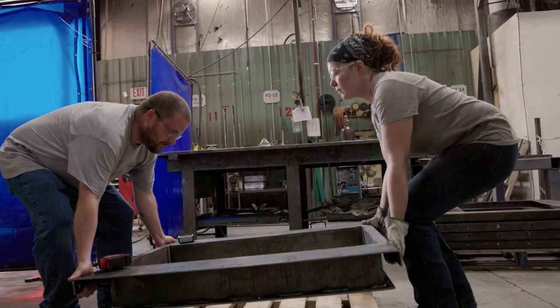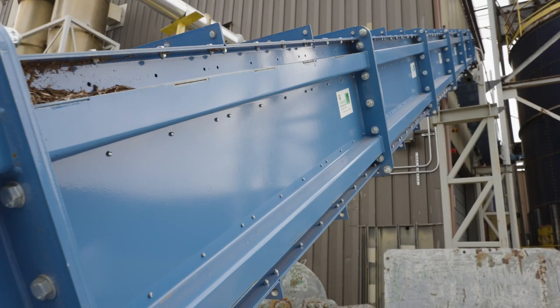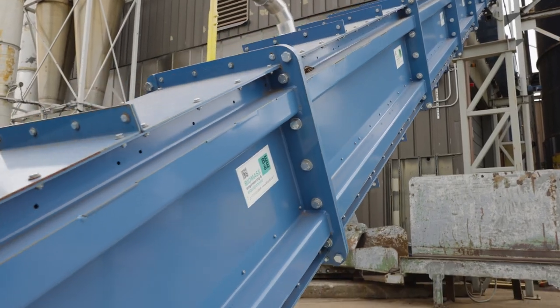We have so many tools in our box that we can pull from. We have different models of conveyor, different sizes and different capabilities. In our bins we've tried to find nice little sweet spots of sizes and output ranges.